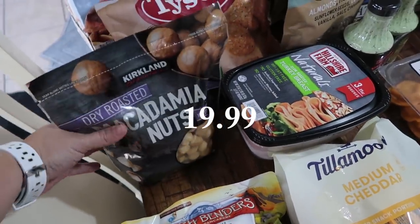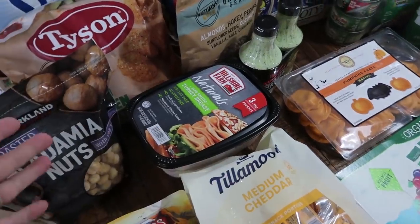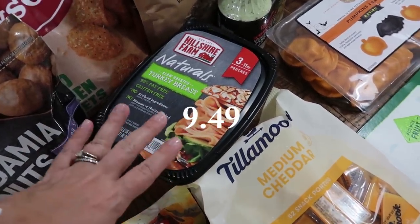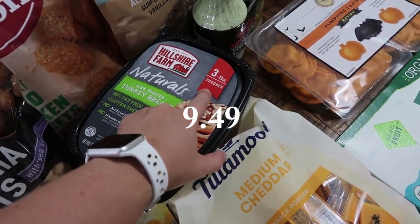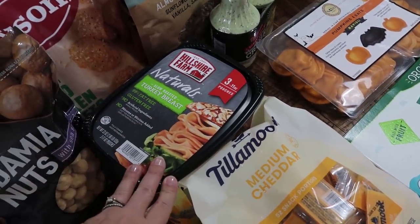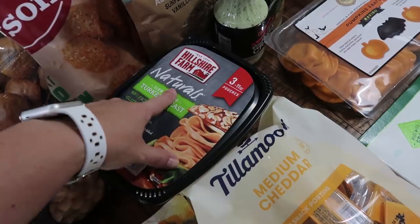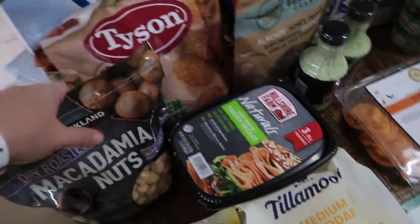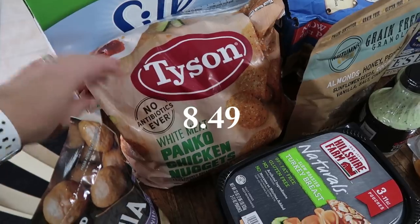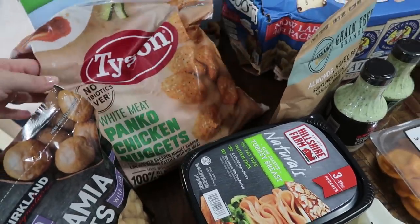I got the dry-roasted macadamia nuts for my husband — he loves taking these for a little snack with his lunch. I went ahead and got the huge pack with three 11-ounce packages, which freeze very well. My kids love turkey over ham or any other lunch meat, so I got the Naturals Slow Roasted Turkey Breast by Hillshire Farm. Then we got some Dyson White Meat Panko Chicken Nuggets, also on sale — this is a five-pound bag, so that will last a while.